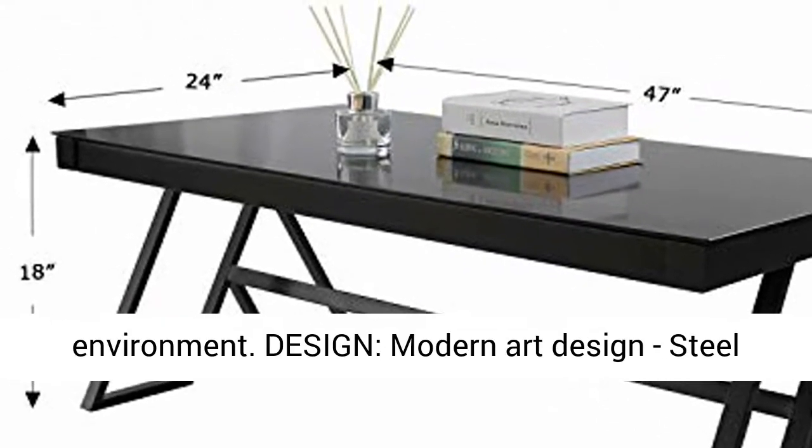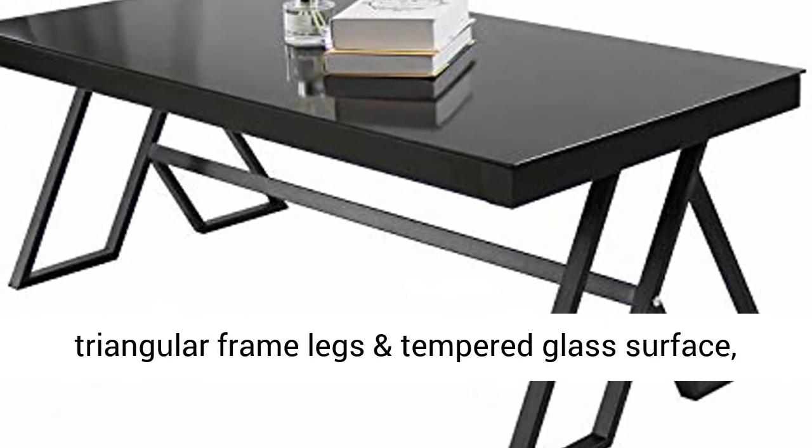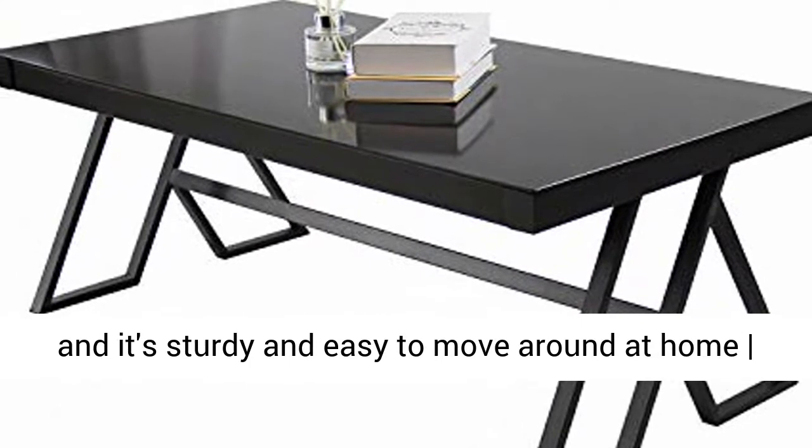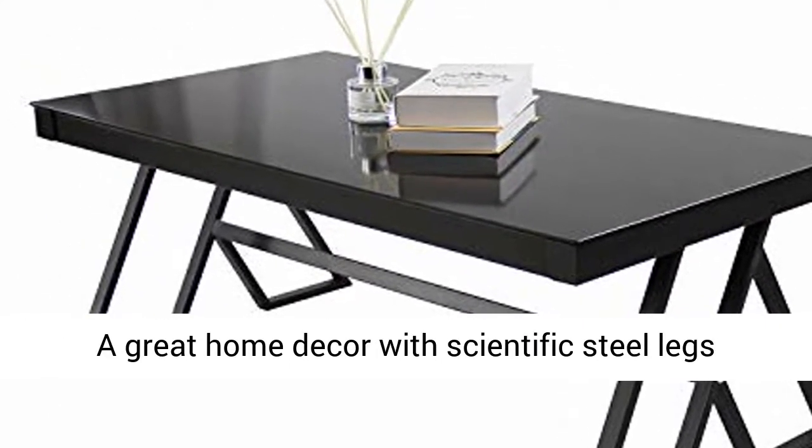Design: modern art design. Steel triangular frame legs and tempered glass surface — it's sturdy and easy to move around at home or bar. A great home decor with scientific steel legs design.